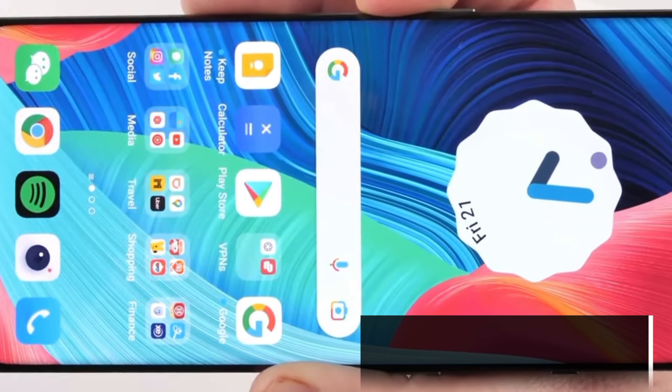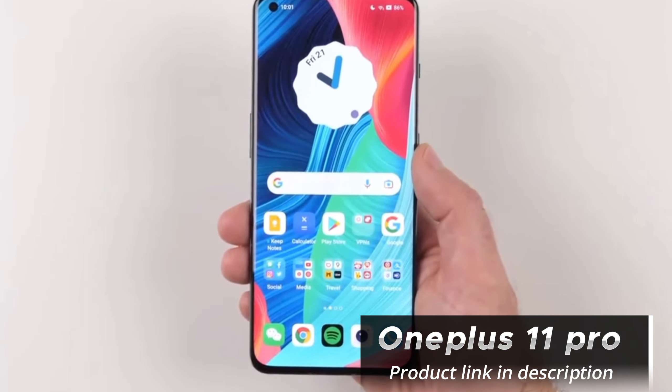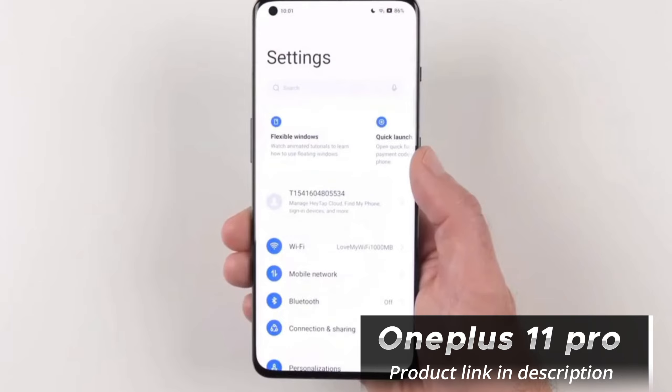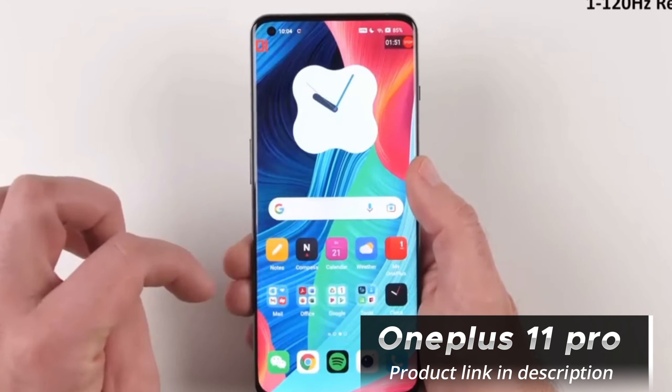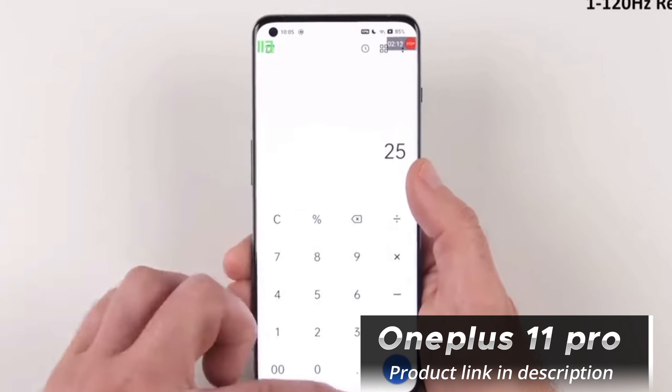Under the hood, the OnePlus 11 Pro is powered by the latest Qualcomm Snapdragon 8-series chipset, coupled with 8GB or 12GB of RAM, depending on the variant you choose. The device performs flawlessly, offering a smooth and lag-free experience even during intensive multitasking or gaming sessions.